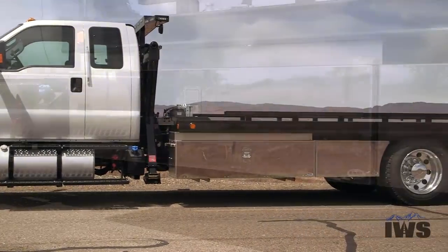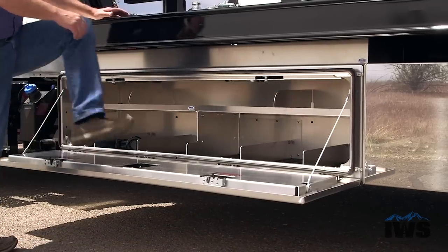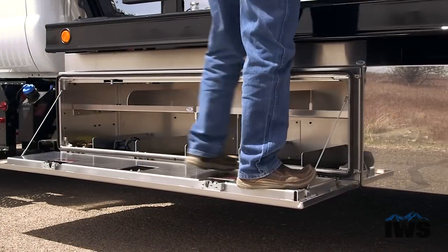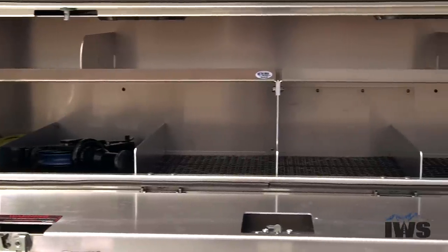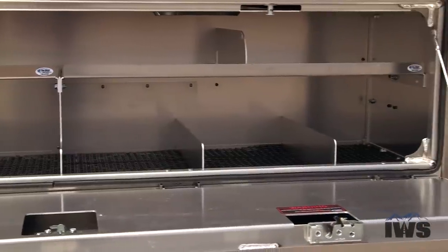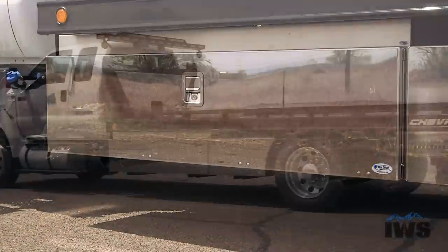We've also equipped this truck with the In-the-Ditch toolboxes. Here you can see Marty standing on the door — In-the-Ditch gives these toolboxes a 400 pound load rating on the door. Also notice we've put a full-length shelf in it with dividers. If you don't like where the dividers are, you can move them around and configure the toolbox any way you want. It's a single paddle latch, 70-inch toolbox.